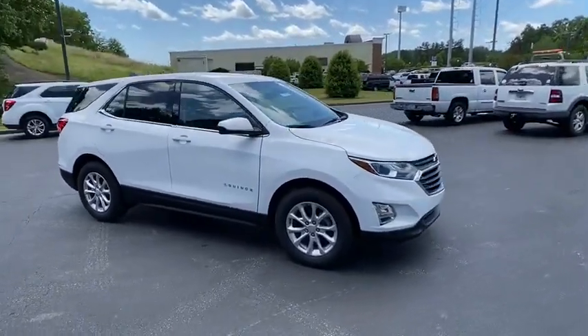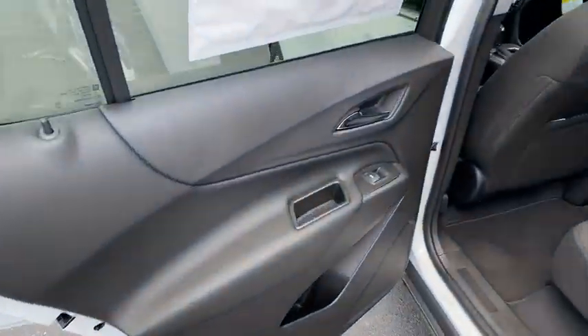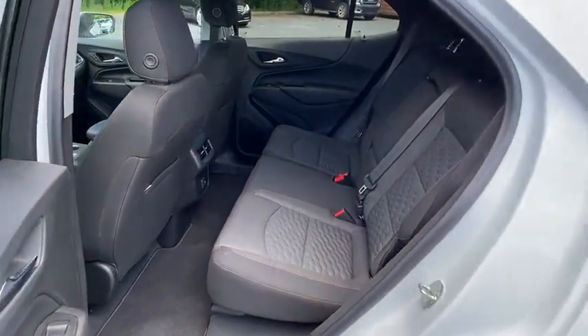Adjustable steering wheel, floor mats, aluminum wheels, four-wheel disc brakes, keyless start, cruise control, AM-FM stereo radio, front-wheel drive, rear defrost, MP3 player.